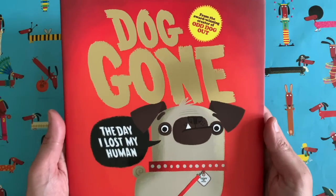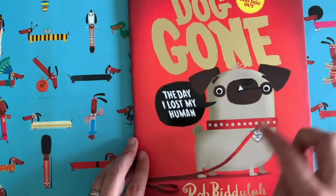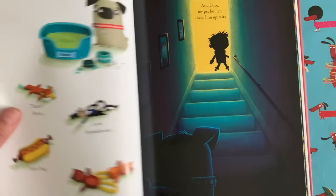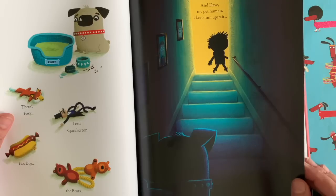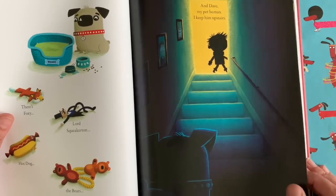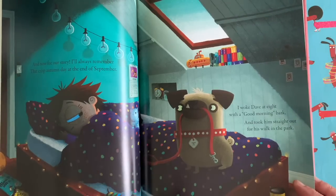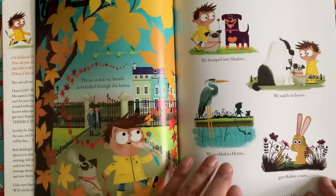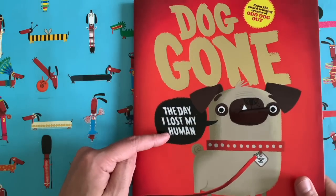Maybe if you've been to a bookshop recently you might have seen my latest book which is called Dog Gone, which is all about a little pug whose name is Teddy. He lives in this lovely house with his pet human called Dave. Lots of people think it's the humans that own the dogs, but I think it might be the other way around. The clue is in the title - Dog Gone: The Day I Lost My Human.